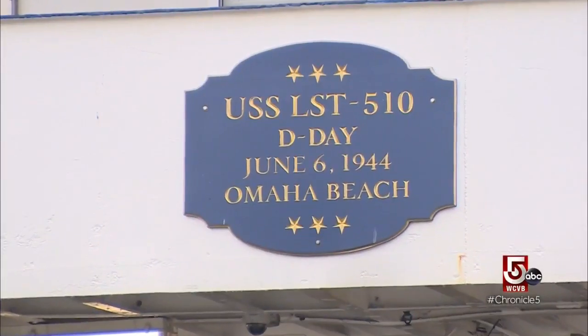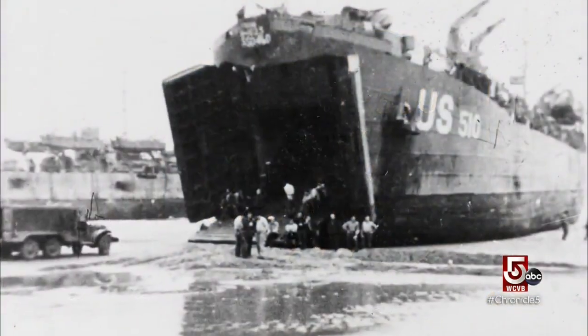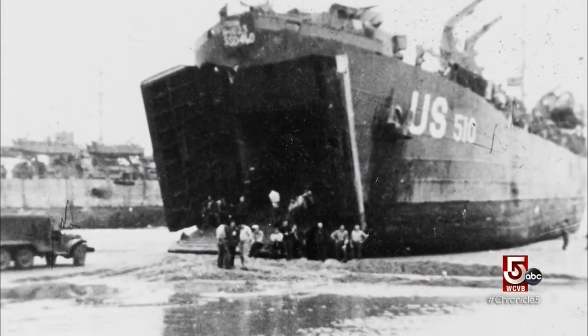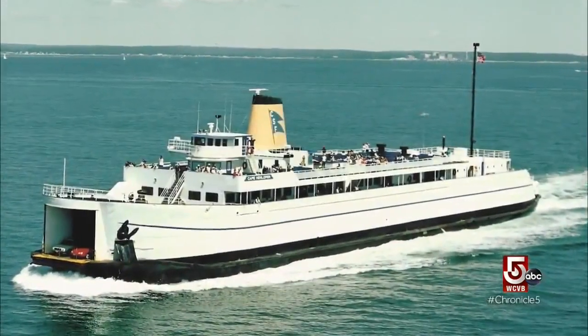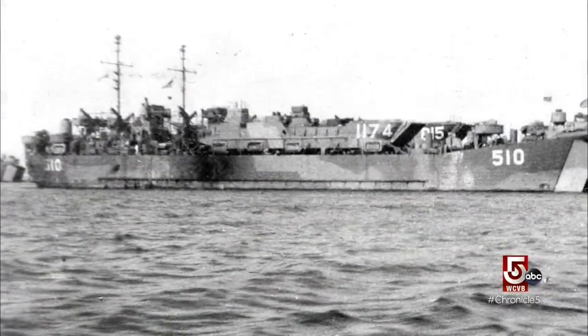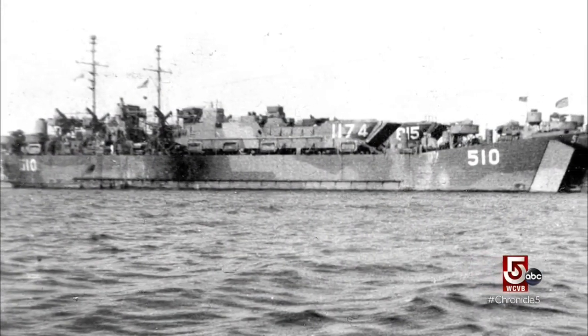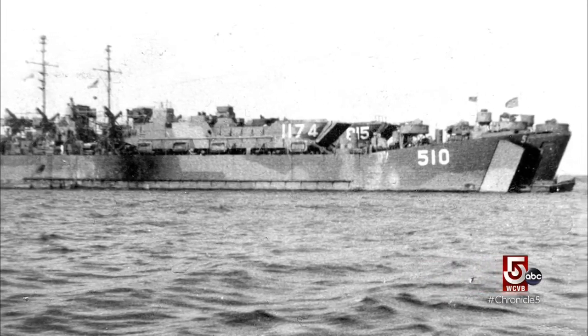Cross Sound Ferry purchased the Cape Henlopit in 1983. She's a former LST, the USS LST 510, which participated in the Battle of Normandy during World War II. The Cape Henlopit, then known as LST 510, landed on Omaha Beach during the invasion against the Germans, and its role in history earned it a Battle Star when it was retired from service.